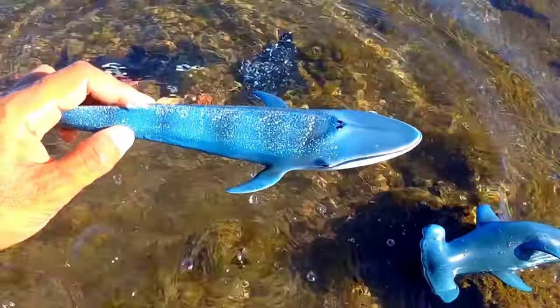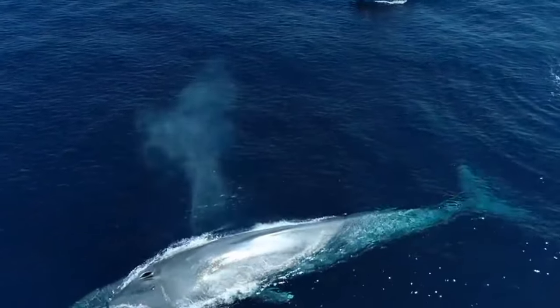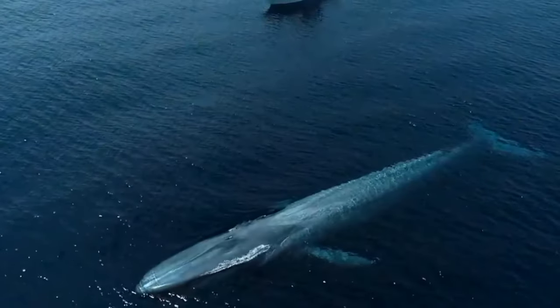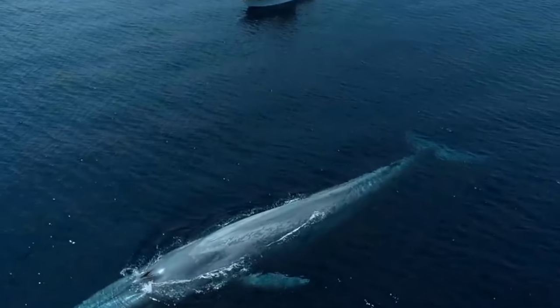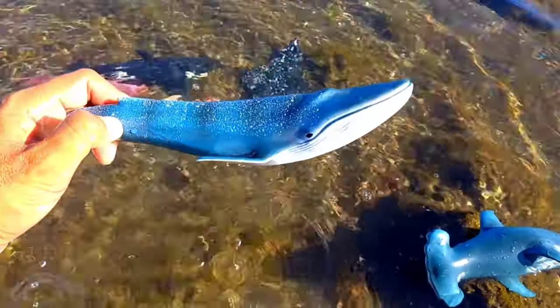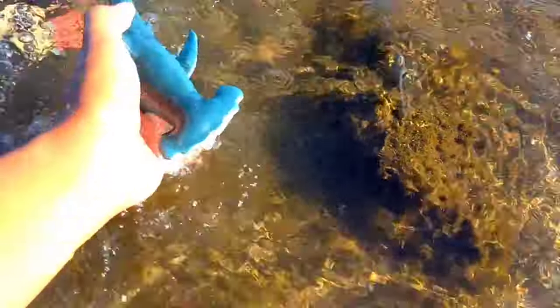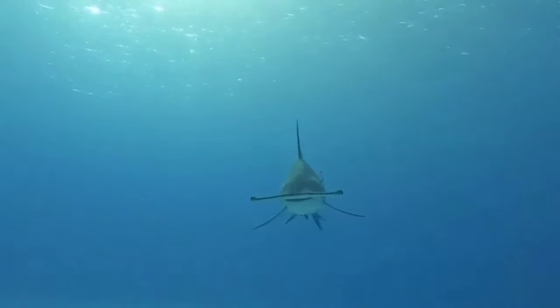This is a blue whale. Its bite force was about 41,000 lbf, which leaves Predator X in the dust at 33,000 lbf. It was more massive than Predator X, had a more powerful bite, and had serrated teeth which were perfect for slicing. Wow, so big!